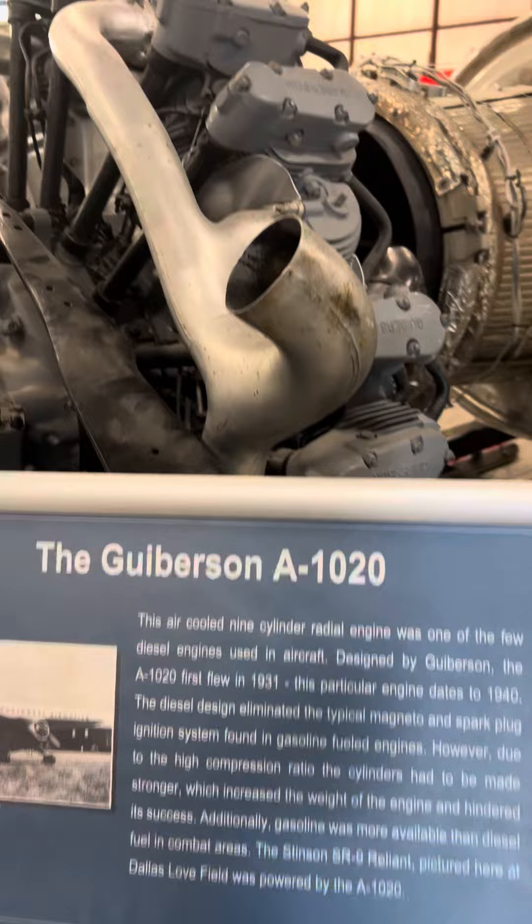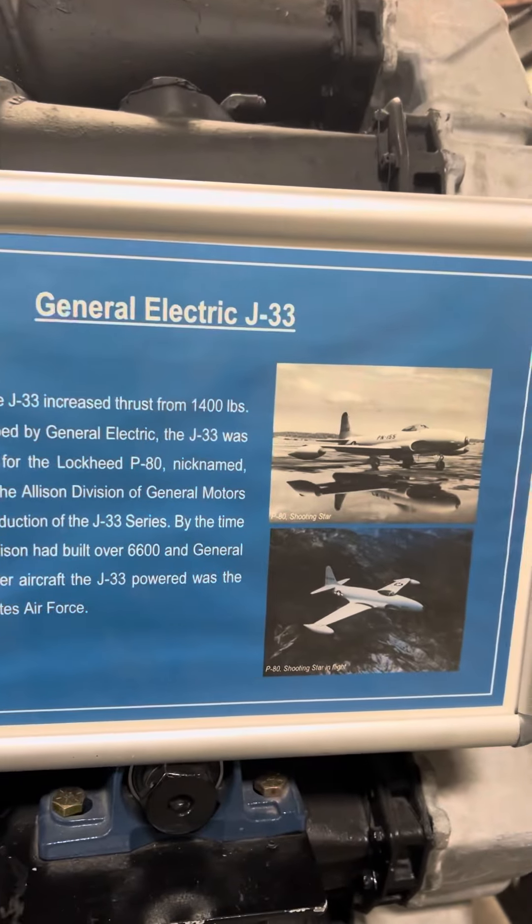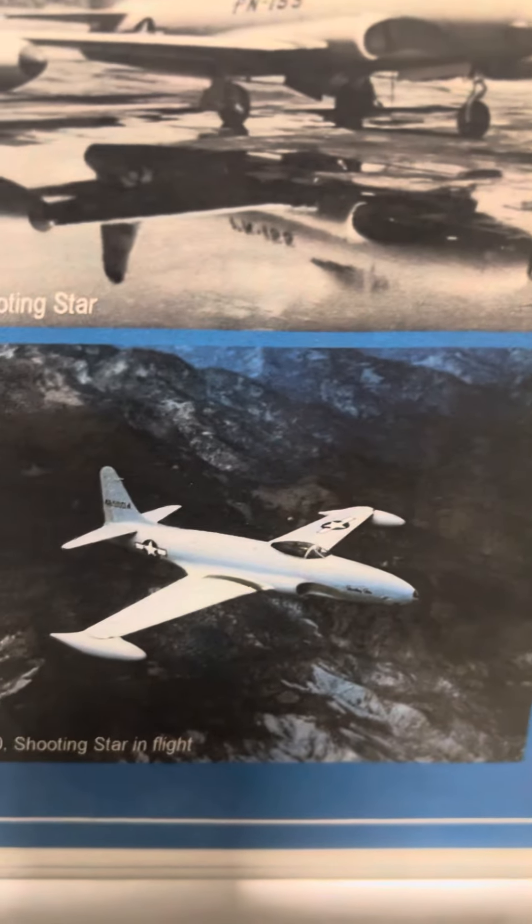Uberson 1020. A General Electric J33. We've moved into the big jets.